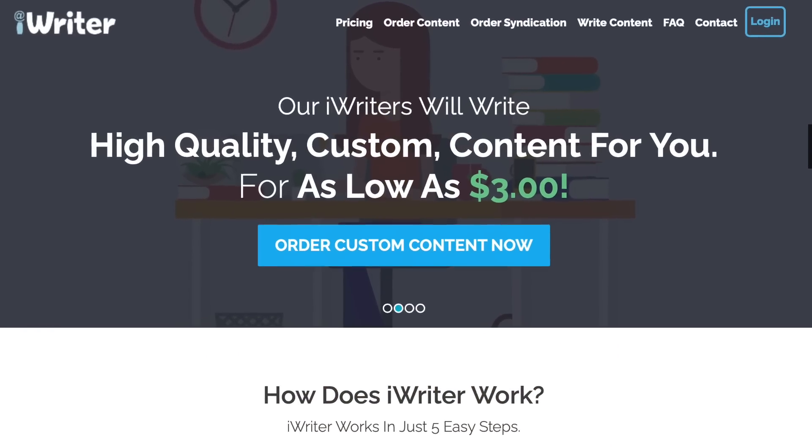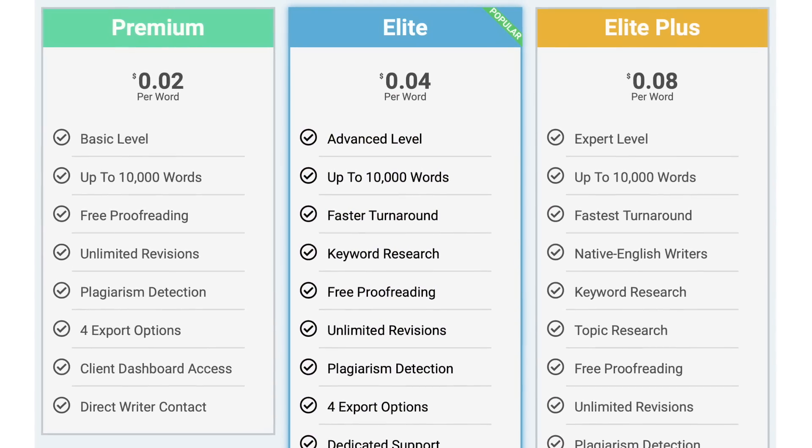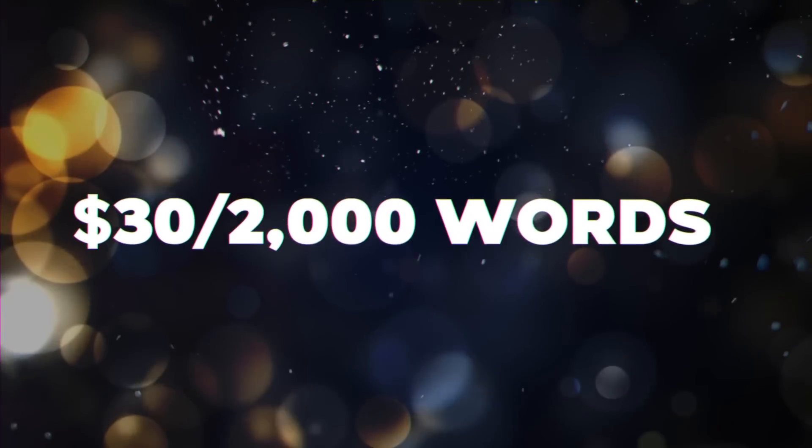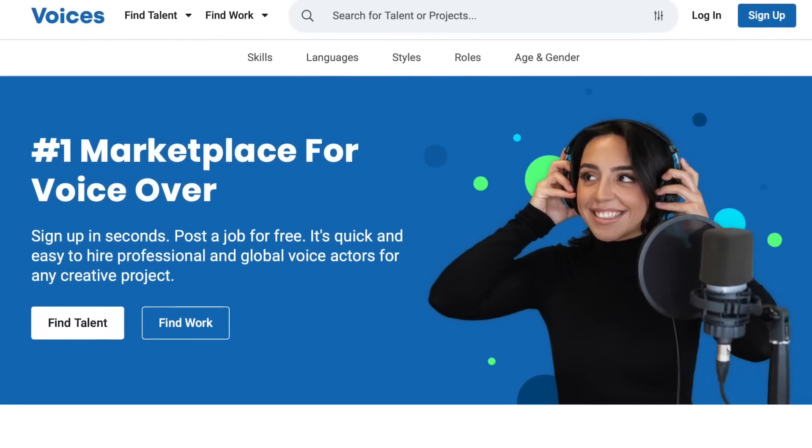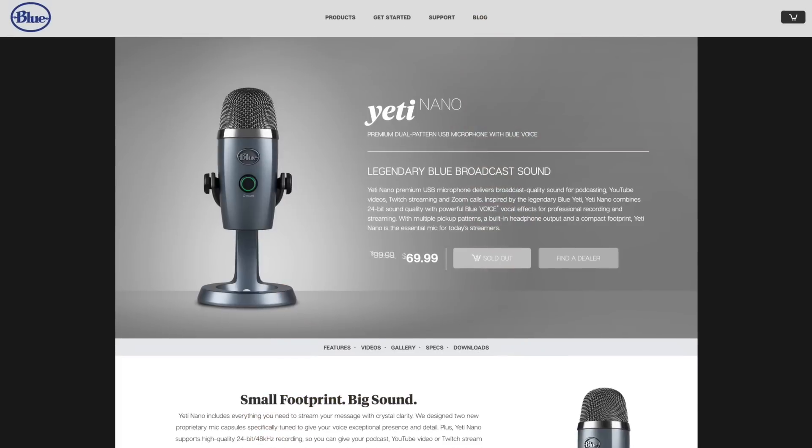You can also write for websites like iWriter. While the pay isn't always enough on its own, it can be a good way to start getting work. I'd recommend charging at least around $30 per 2,000 words and selling your writing in other places as well. For recording voiceovers, you can sell those on places like Voices.com, where companies, individuals, and YouTube channels can hire you. All you have to do is talk — you can get a cheap microphone like a Blue Yeti or literally just use your phone, and potentially make money doing that.